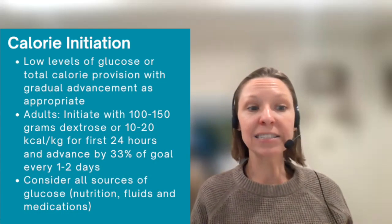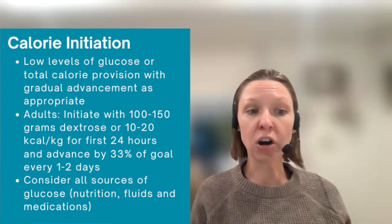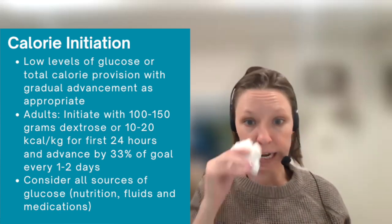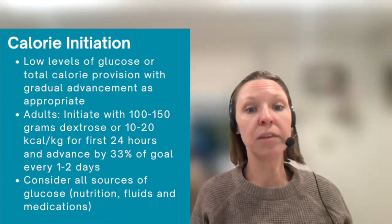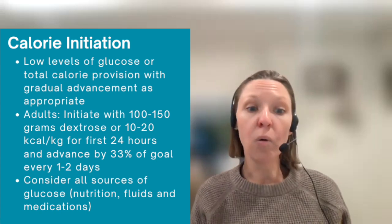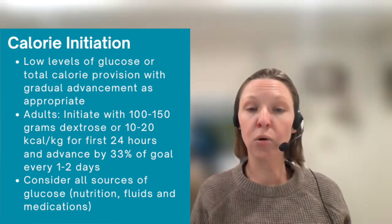So what are the interventions? For refeeding syndrome, we focus on identifying risk and avoiding it, but if it does occur, we focus on treatment. For calorie initiation, you want to think: start low and go slow — starting with a small amount of nutrition and slowly advancing over several days. Start with low levels of glucose or total calorie provision. For adults, initiate with 100 to 150 grams of dextrose for parenteral nutrition or dextrose-containing IV hydration, or 10 to 20 calories per kilogram for the first 24 hours. You can then advance by 33% of goal every one to two days.